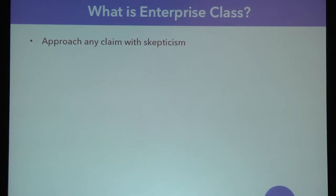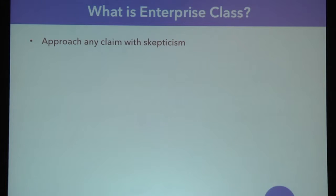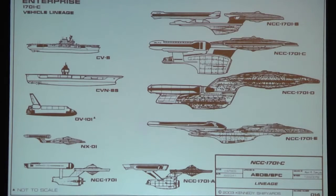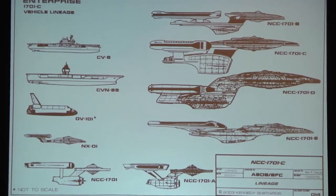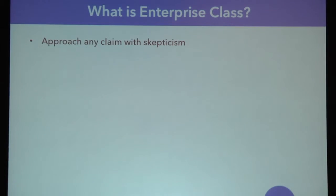So what is Enterprise Class? The first thing you have to understand is you have to approach any claim of Enterprise Class with skepticism. There's no standard body that defines what Enterprise Class is. There's no approval process that any software company has to go through to put that Enterprise Class term on their software. As an example, I could be talking about Enterprise Class ships — some fictional, some real — or Enterprise classes of rental cars. Well, that's not what I'm talking about.